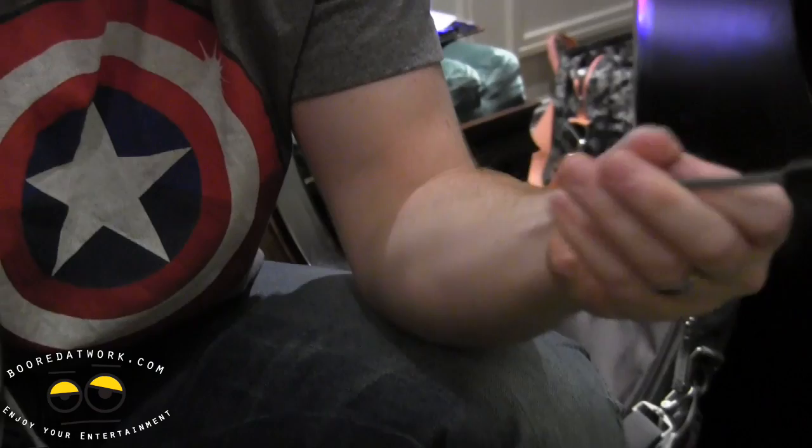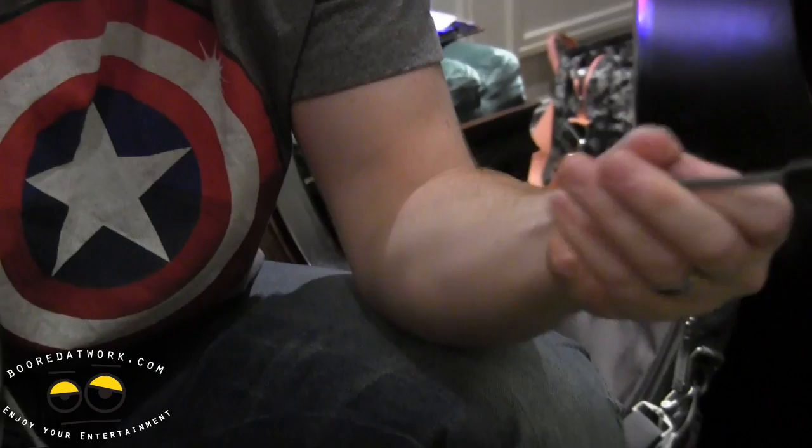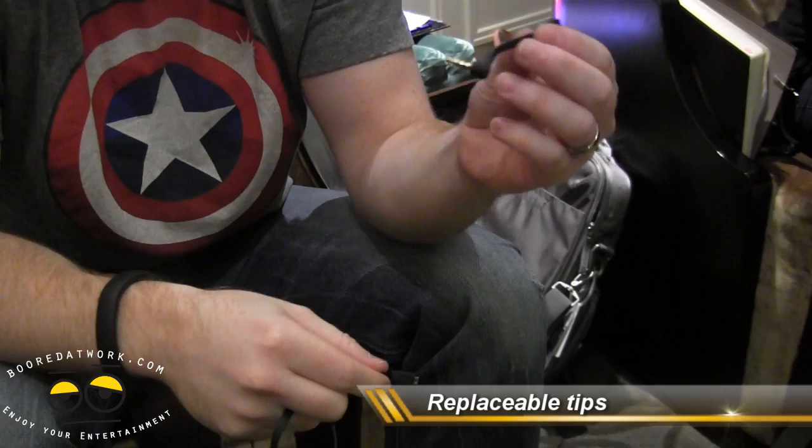It comes with replaceable tips, also as a safety measure if this gets stuck in something and you yank it. It comes with two tips: one for phones and Mac, and one for PC that will have two cords on it.